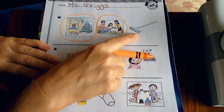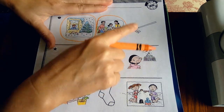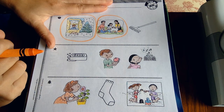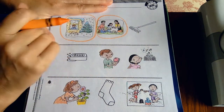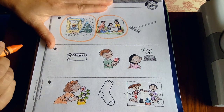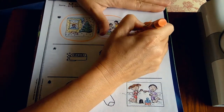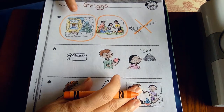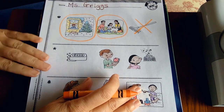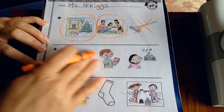Over here I see a rake — we use it in the garden or to pick up leaves. But what does that have to do with our five senses? Not much. There are no people in the picture, and nobody's seeing, touching, hearing, smelling, or tasting anything. So this one is out — we are not circling the rake.